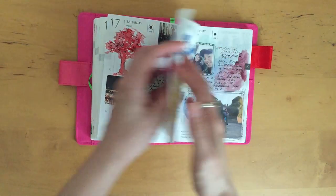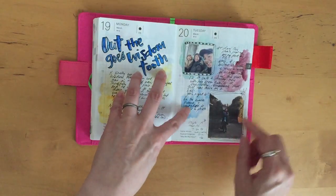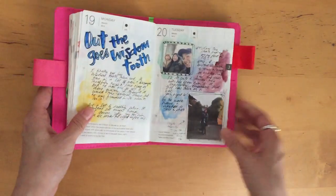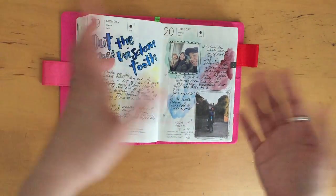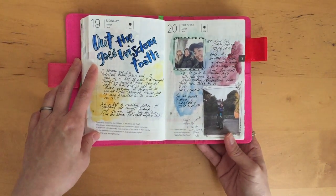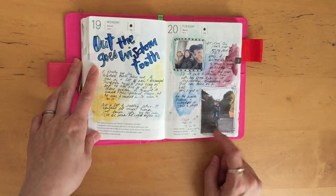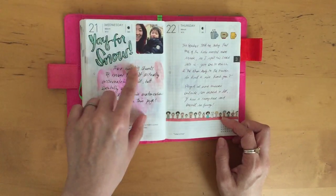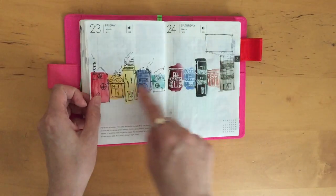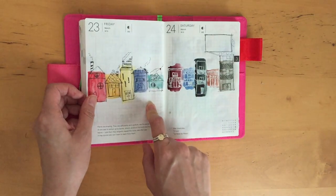My husband took out his wisdom tooth — this is an old photo. Sometimes Facebook reminds you 'two years ago this happened' and this photo popped up so I just decided to print it off. My son took this photo of me carrying his bag with my daughter, and it actually snowed this day which was really nice — I love snow.